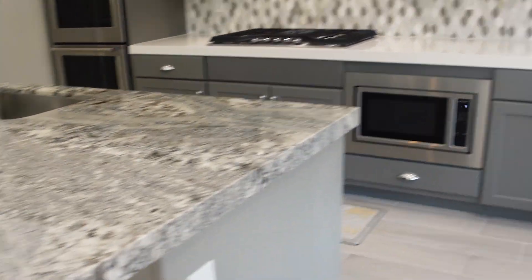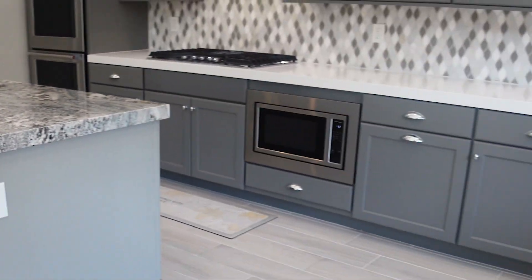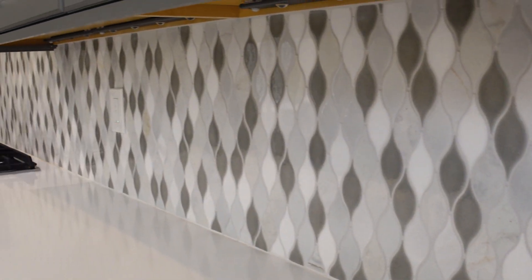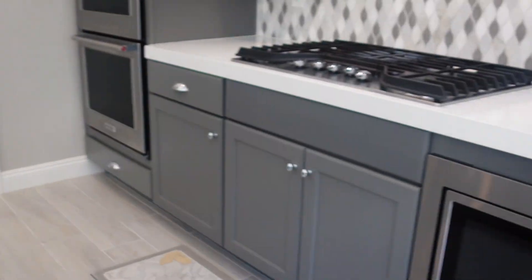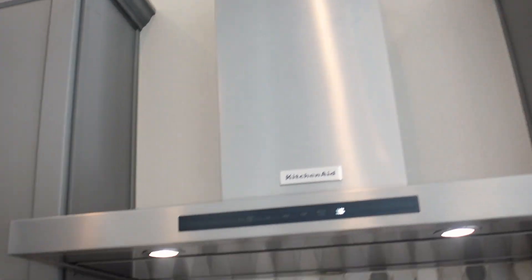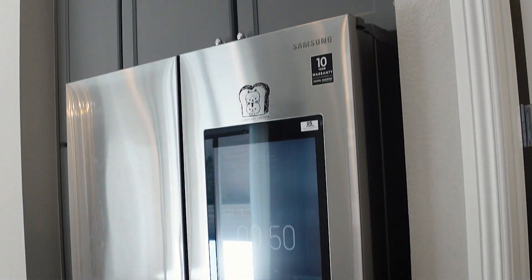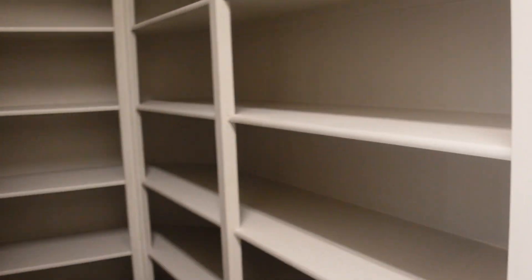You got granite countertops for the island, quartz countertops in the back. You could probably put about four chairs there and then a breakfast table right around here. 42-inch cabinets. I like the backsplash they picked — it really matches the cabinets and ties in with the granite island. Microwave there, stainless steel appliances, double oven, undermount sink. All the appliances stay — no washer and dryer, so you have to get your own. Good-size walk-in pantry, pretty deep.